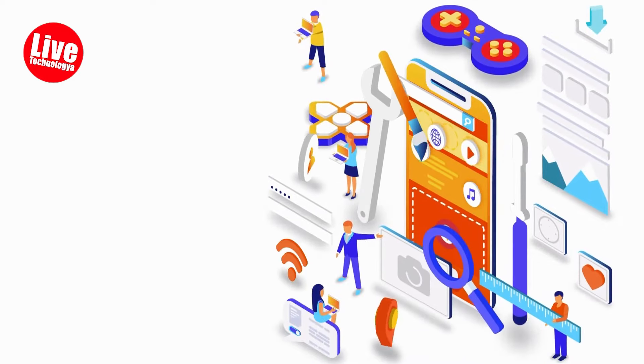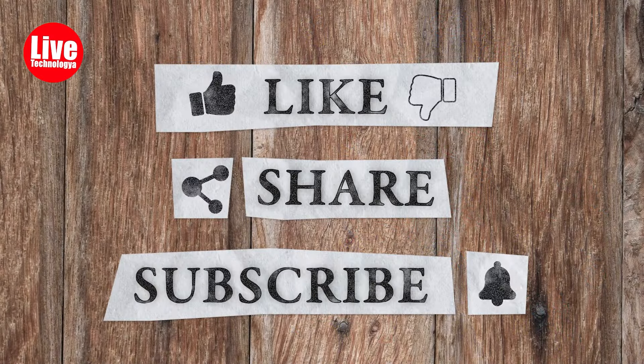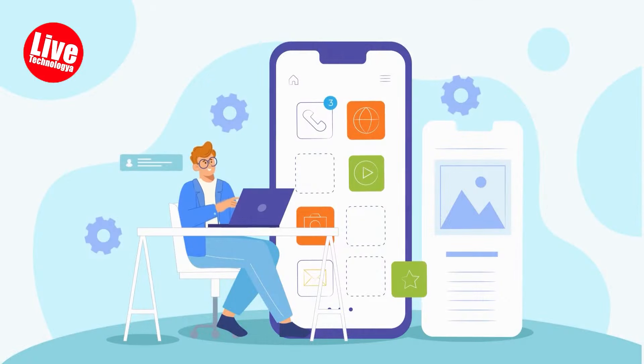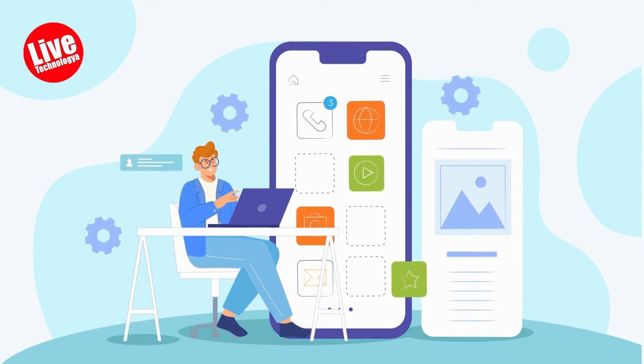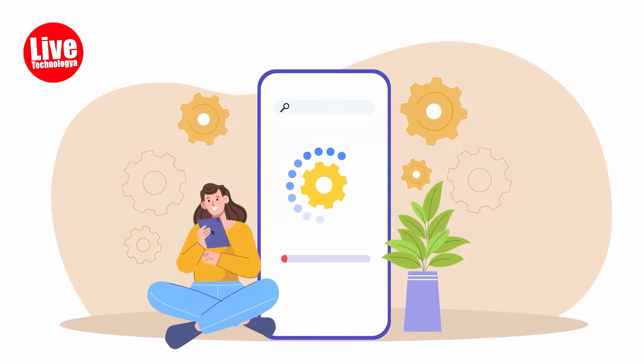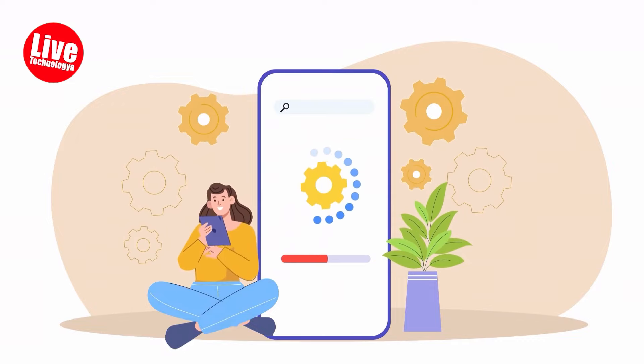Thank you for sharing your time with us. Please like this video and subscribe to our channel for more similar content. There are many productive apps out there, but remember — the goal of these apps is to make your life easier, not more complicated. So go and find the one that is good for you. Bye!